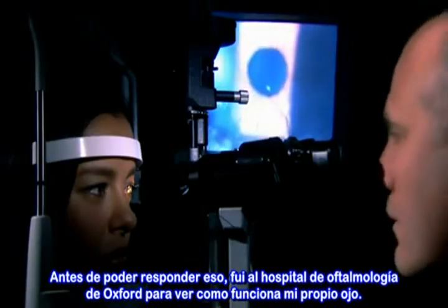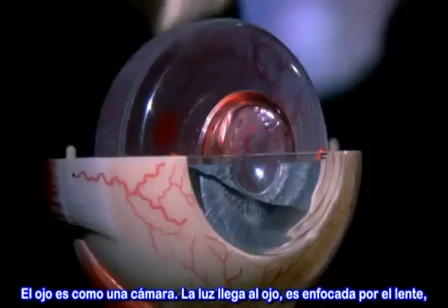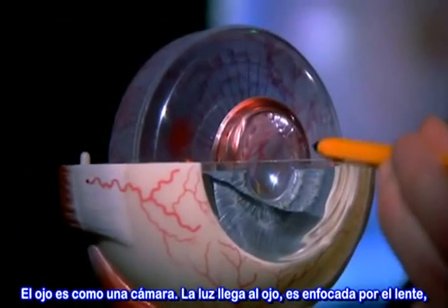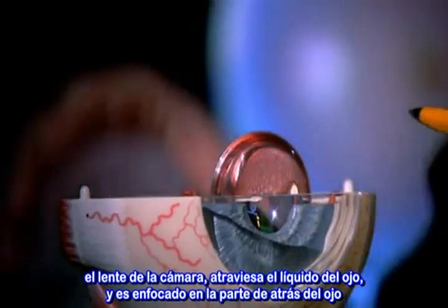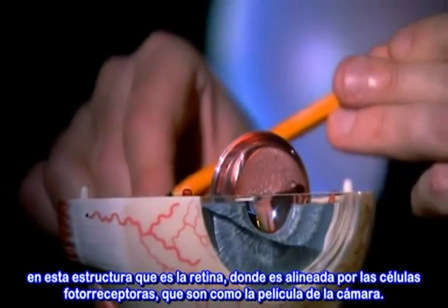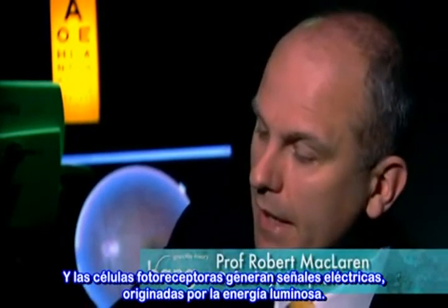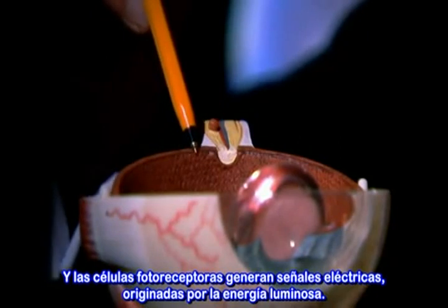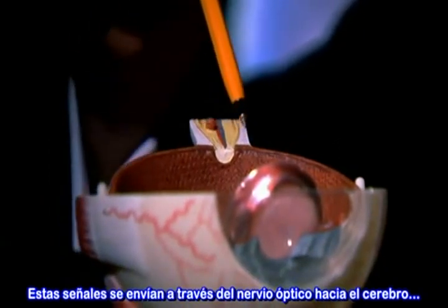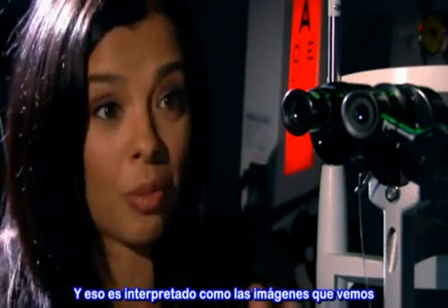Before I answer that, I've come to the Oxford Eye Hospital to find out how my own eye works. The eye is very much like a camera. The light rays will come into the eye, they'll be focused by the lens — like the lens of a camera — they'll go through the jelly of the eye, and then they'll be focused onto the back of the eye, onto a structure known as the retina, which is lined by photoreceptor cells, which is like the film of the camera. The photoreceptor cells generate an electrical signal from the light energy, which is then sent along through the optic nerve back into the brain, and that's translated into the image that we actually see.